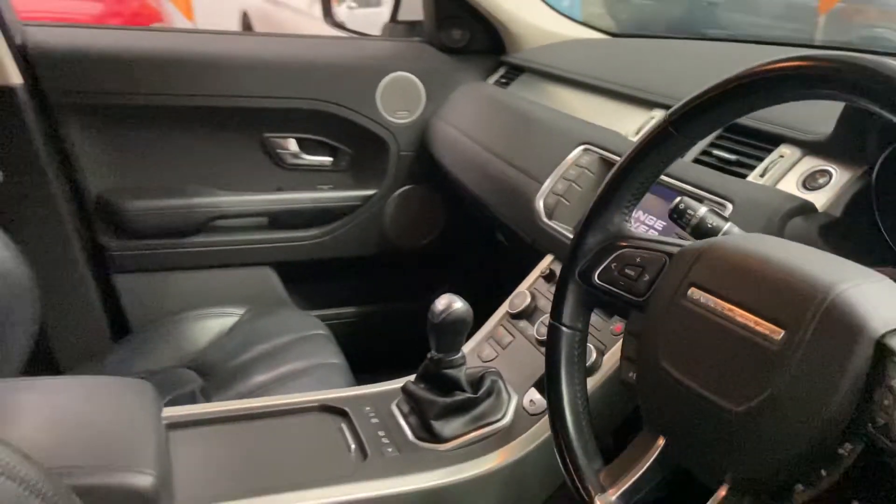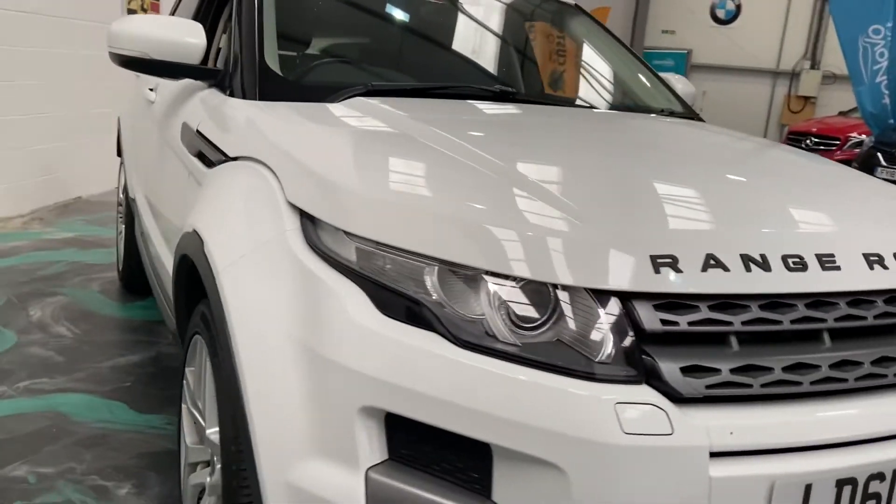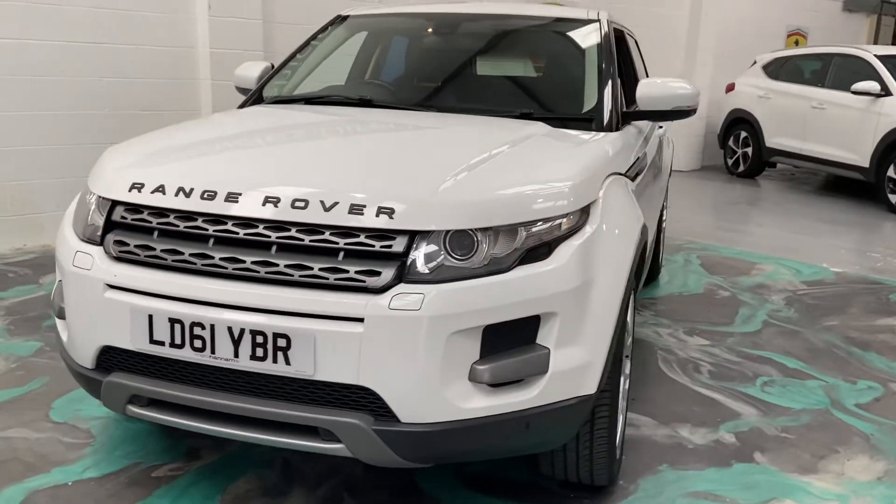Comes with service history as well. Please visit the website for all that information. Now this car will have a new service, new MOT, and you'll get three months essential warranty and 12 months AA roadside assistance.